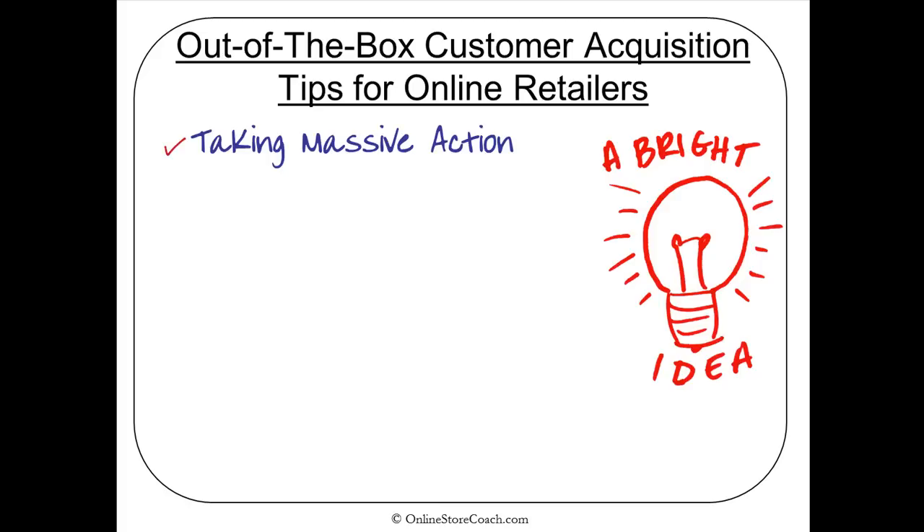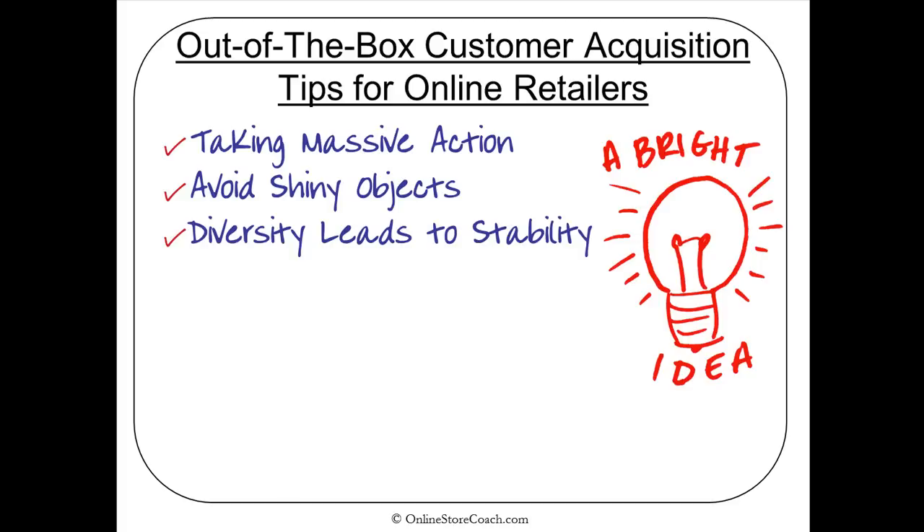Before we do that, we're going to talk about the marketing mindset you really have to have when you have an online store. It's really about taking massive action, creating your own magic, and attracting customers to your online store. Along the way, you want to avoid some shiny objects — and honestly, some of these tips are shiny objects, but they can also give you some really good ideas.